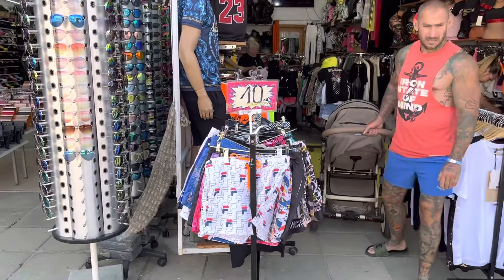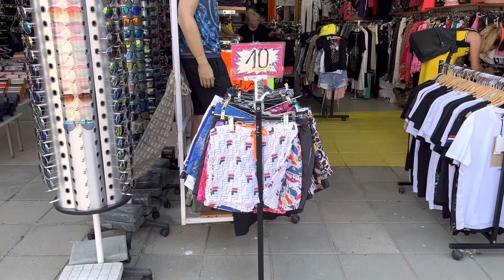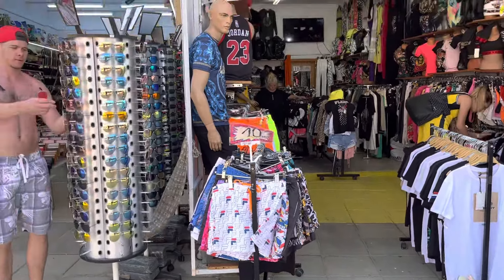So here you can buy shorts for 10 leva which is about £4.50. They're all copies - they've got Fila, Hugo Boss, Armani, all of your copies.